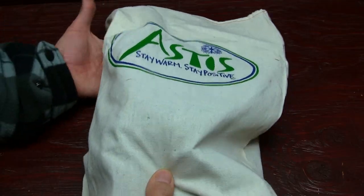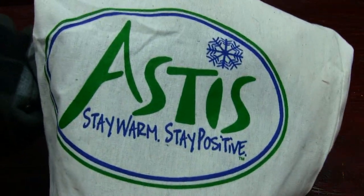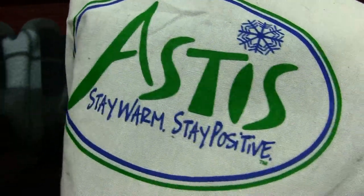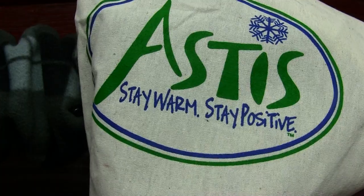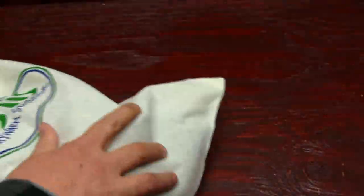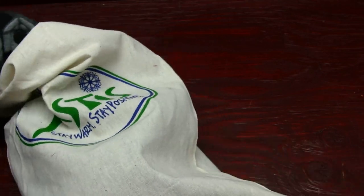They come in this bag right here. Here's their logo on the front up close — Astus mittens, 'Stay warm, stay positive.' That's their logo, and let's pull these out.